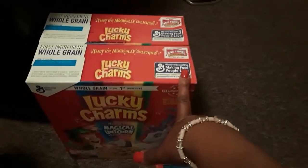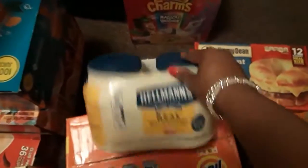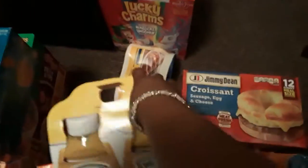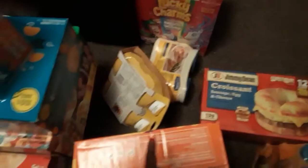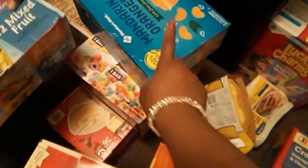Josiah wanted some Lucky Charms cereal, so I got the two-pack double box of that. I also picked up some Hellman's mayo — please don't bust — and I also picked up a two-pack of mustard right there.